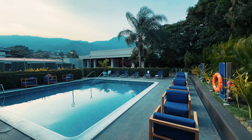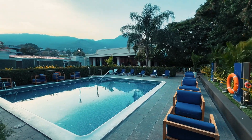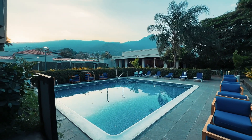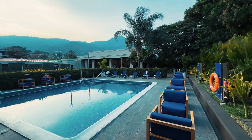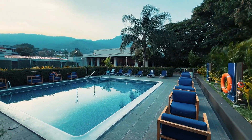Hotel Villa San Pio is a captivating retreat nestled within a historical villa, providing an oasis of tranquility within Rome's vibrant atmosphere. Surrounded by lush gardens, this hotel offers guests a serene escape from the city's hustle and bustle, merging historical charm with peaceful relaxation for an unforgettable stay.